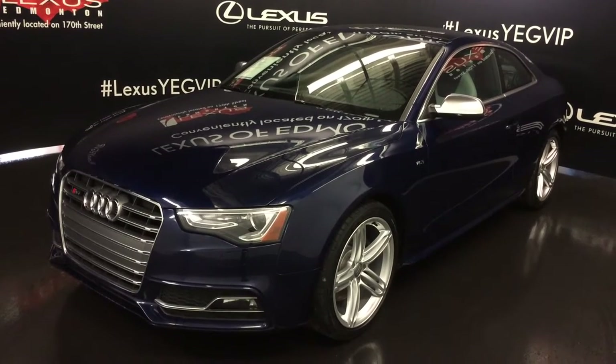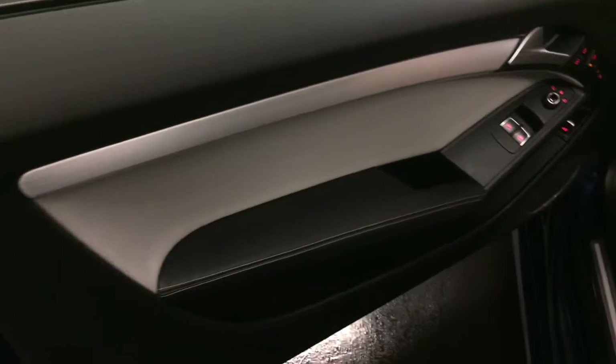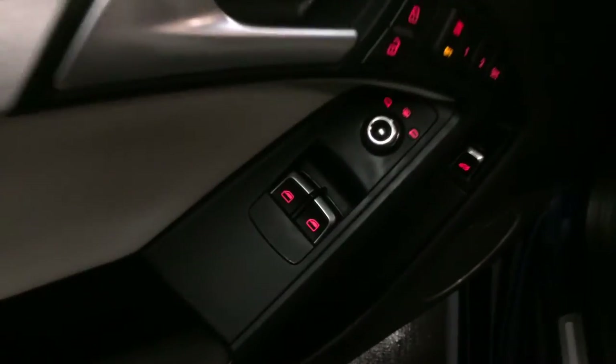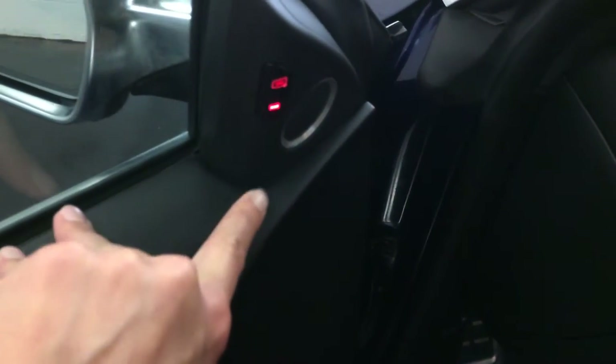All-wheel drive, blue exterior, silver and black leather seating, two-door, four-passenger. Powered locks, windows and side mirrors are heated. Trunk release, driver's seat memory is linked to your side mirrors. Blind spot.